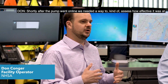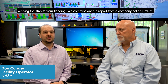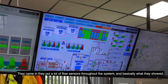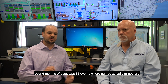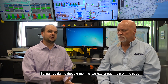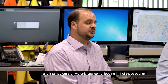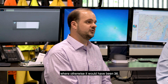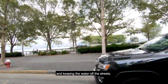Shortly after the pump went online, we needed a way to assess how effective it was at keeping streets from flooding. We commissioned a report from a company called Mnet. They put flow sensors throughout the system, and over six months of data they showed 36 events where the pumps actually turned on — meaning there was enough rain that it would have flooded the city. It turned out we only saw flooding in four of those events instead of 36. The results were very clear: the pump station was doing its job and keeping water off the streets.